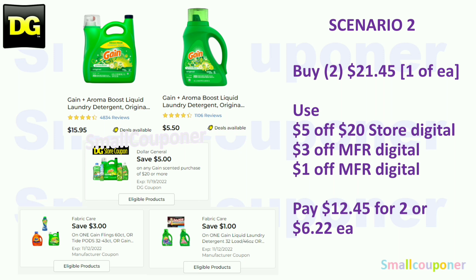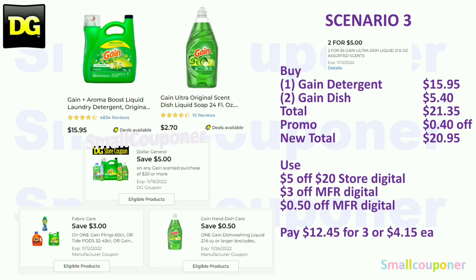Scenario 2: Get one large Gain for $15.95 and one Gain liquid for $5.50 — total $21.45. Use the $5.20 store coupon, $3 off manufacturer digital, and $1 off manufacturer digital for the Gain liquid. You'll pay $12.45 for two, or $6.22 each. Scenario 3: Get one large Gain detergent for $15.95 and two Gain dish soap at $2.70 each ($5.40). Total is $21.35; the 2-for-$5 Gain dish promotion takes off $0.40, bringing it to $20.95. Use the $5.20 store coupon, $3 off manufacturer digital, and $0.50 off manufacturer digital for the Gain dish. You'll pay $12.45 for three items, or $4.15 each.